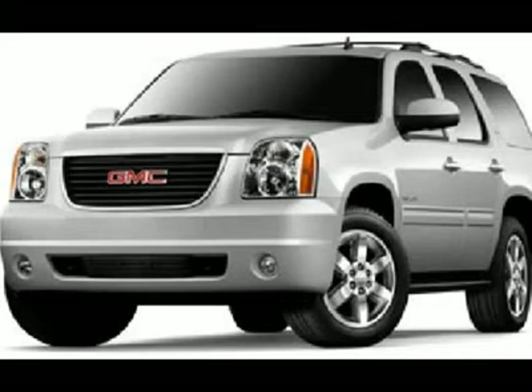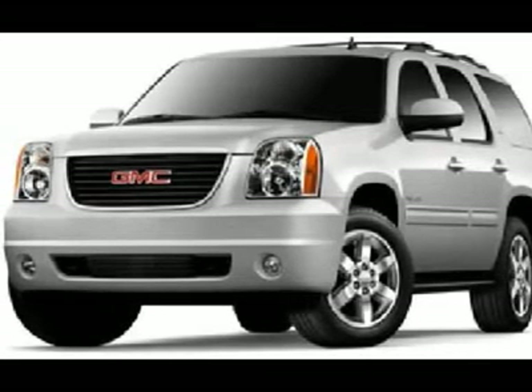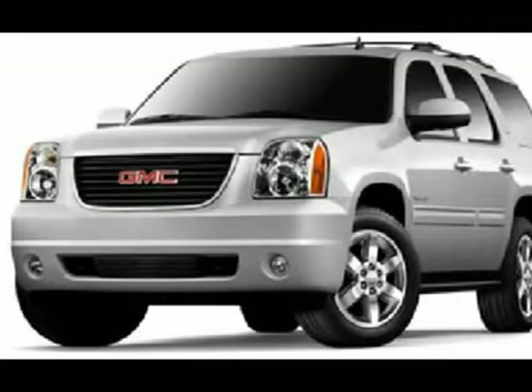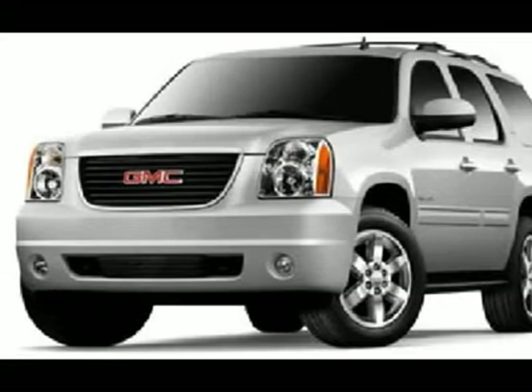Power fold-in power mirrors with built-in directional signals. Bridgestone P275-55R20 tires, 20-inch polished aluminum rims, 4-wheel disc brakes, factory running boards, and reverse sensors.